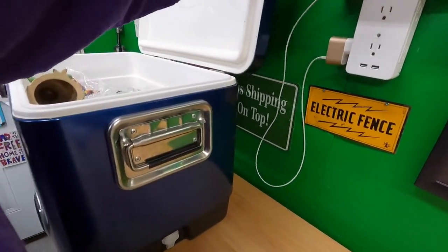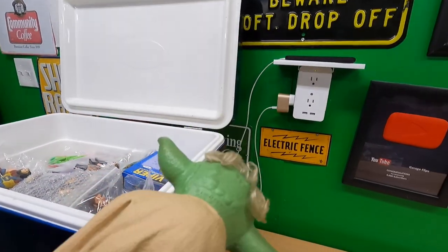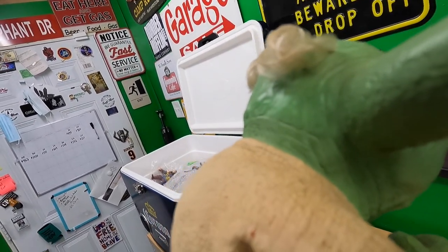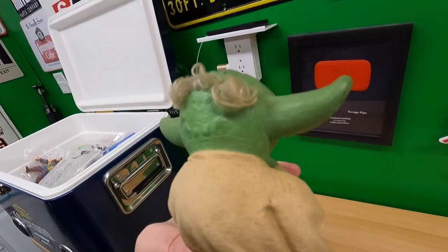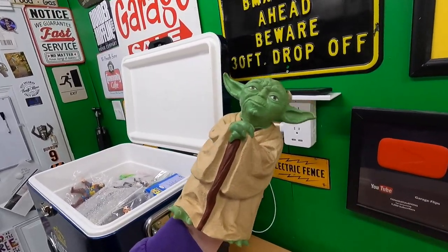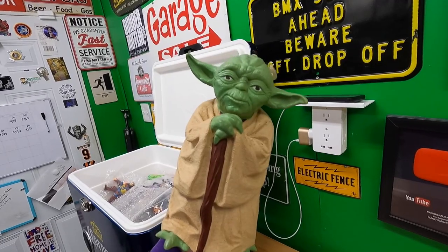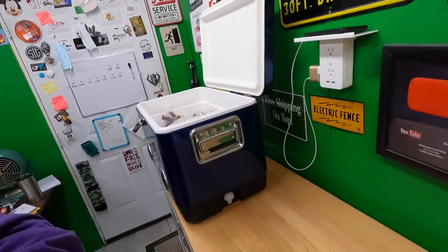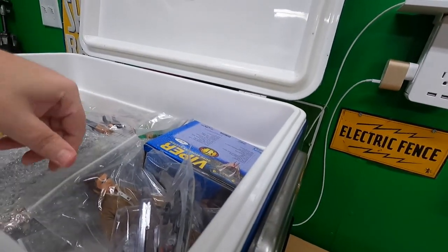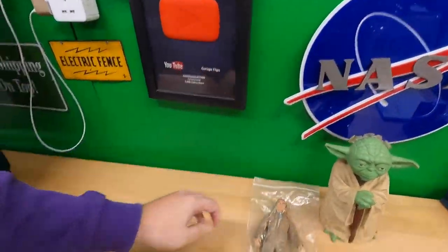This second ice chest is packed with goodies. This is a Yoda — look at the hair on him, I didn't know he had hair like that. This is a Yoda puppet, and it says Lucasfilm 1981 on the back of his neck. I have never seen this before. You can kind of nod his head or something. That might be valuable — something to use Google Lens on.